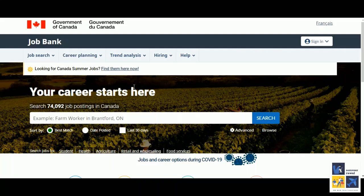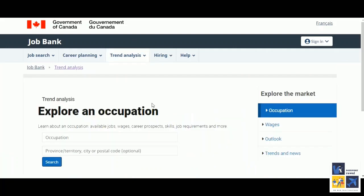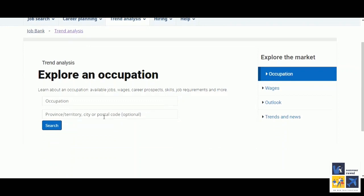You go to the third tab, trend analysis, and click on occupations. This tab will open. Now you can search according to your territory and postal code, but right now we are doing a general search. We'll put in the job profile name for Student A, that is business analyst or data analyst, and search.